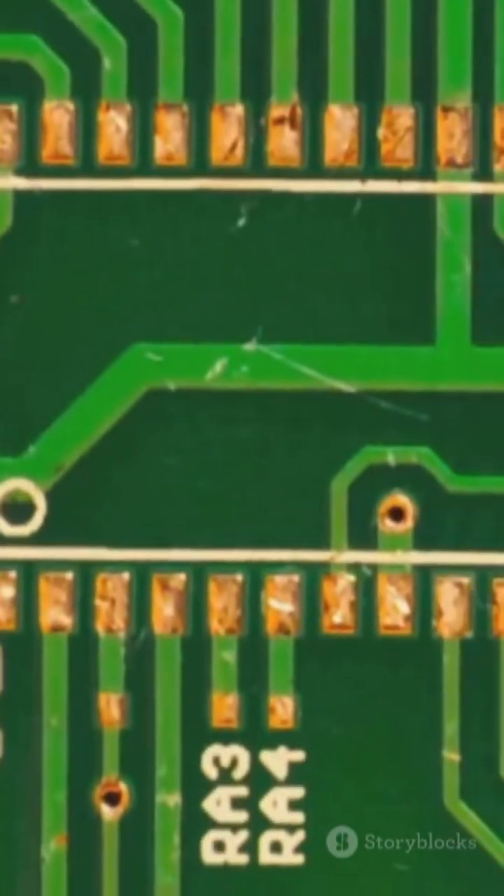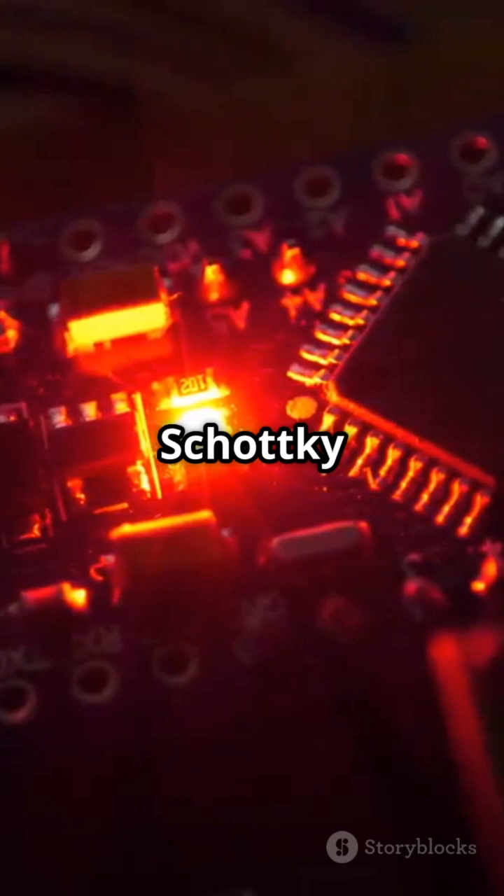There are different types of diodes: light-emitting diodes that light up, Zener diodes that regulate voltage, Schottky diodes for fast switching, and more.